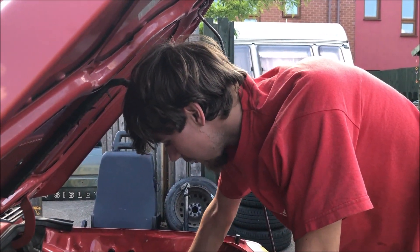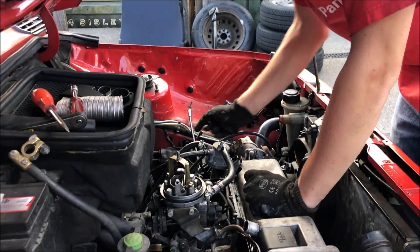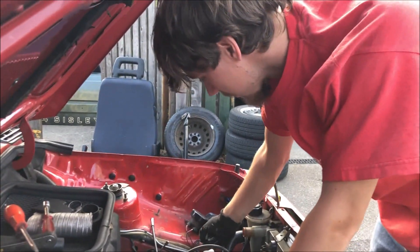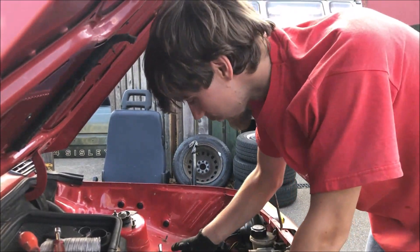We've also got to put the speedo cable in, although we couldn't leave it if we wanted to. We've got to put the coil back together and put a couple of wires down here which I haven't even looked at yet, and also we have no clutch yet.